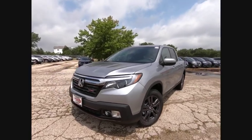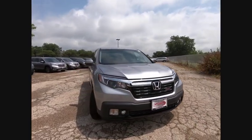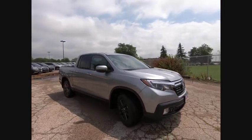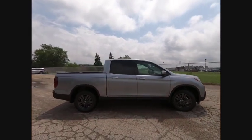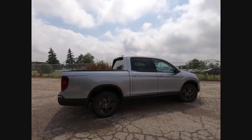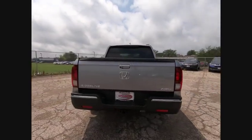Make a great choice today with the 2019 Ridgeline. The Ridgeline was designed to give you exactly what you need to get the job done. And with Honda quality built right in, this truck can be with you for the long haul and is priced below $35,000. This vehicle has less than 100 miles.